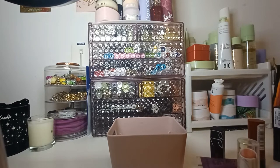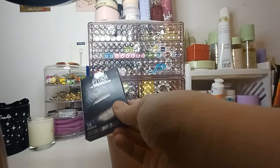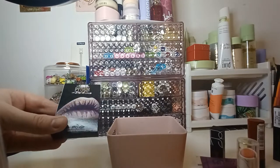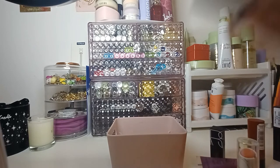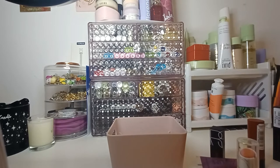I do have these Maybelline lip kits here. I bought them from Beauty Outlet — most of them were £1 each. I think this one was £2 because it was the most wearable.